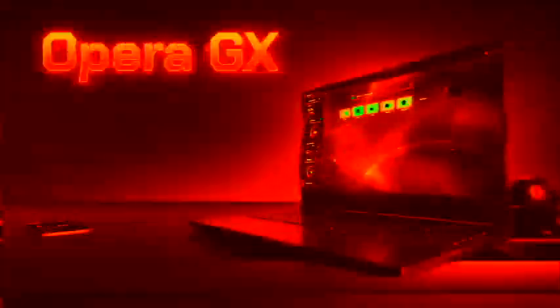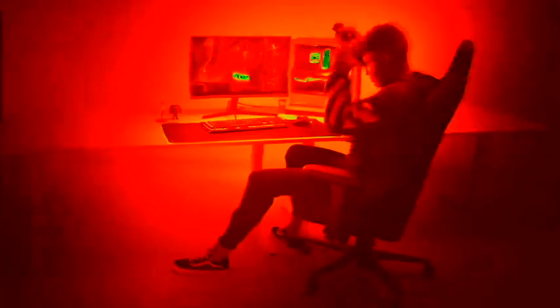Still using the default browser that looks so boring? Switch to Opera GX, the first browser built for gamers. Match your setup colors with specially designed themes, wallpapers, and RGB integration.